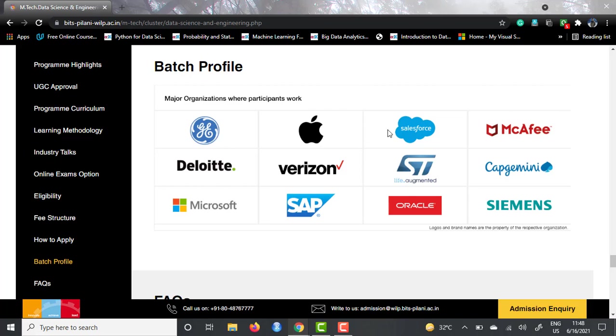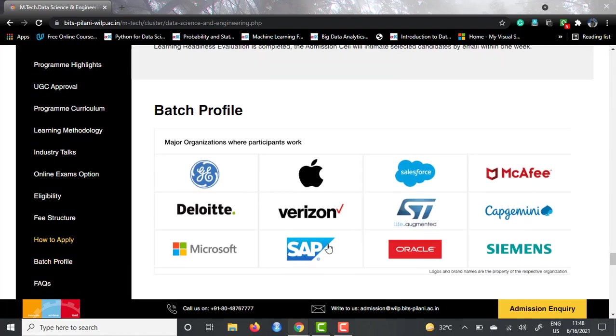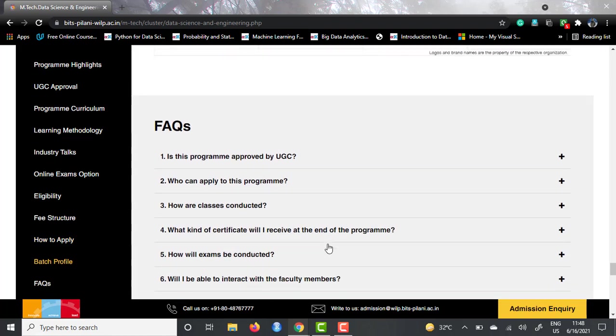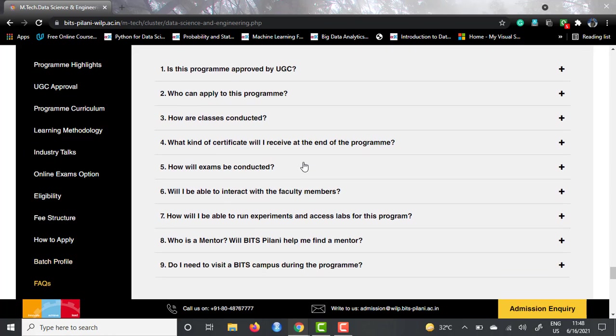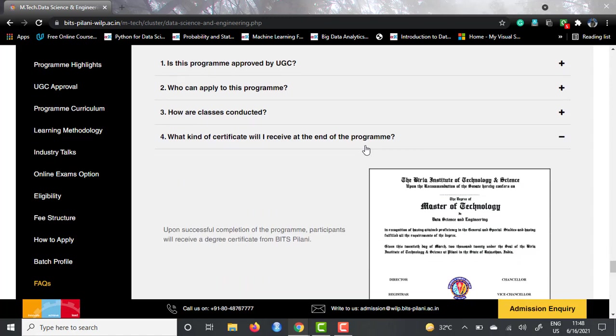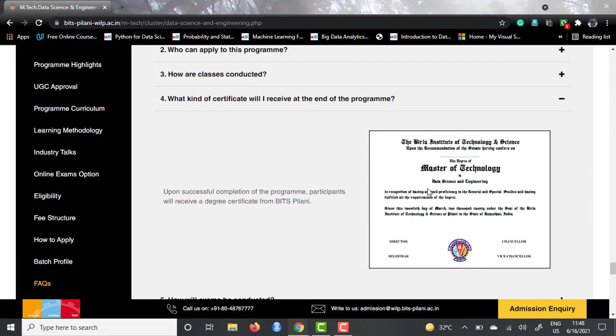There is also a FAQ section. For the question 'what kind of certificate will I receive at the end of the program?' — they have given a screenshot showing it will be a degree of Master of Technology. Nowhere will it be written that you completed a WILP program; you will be getting a Master of Technology from BITS Pilani, a normal degree just like any other M.Tech candidate would receive.